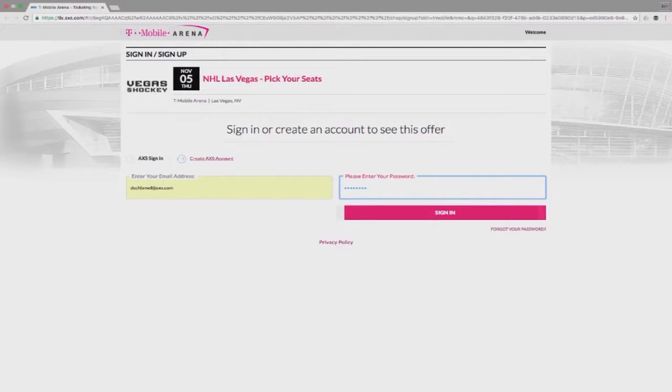If you haven't created a Vegas hockey online account, you'll need to contact the Ticket Service Team at 702-645-4259. Do not create a new account on this page.